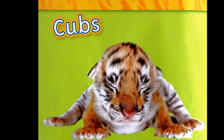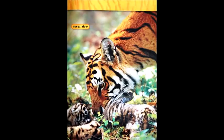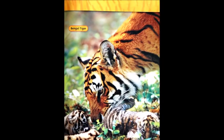A female tiger usually has two or three cubs at one time. The cubs weigh about four pounds at birth. The mother raises the cubs by herself. Male and female tigers come together only to have cubs — otherwise, adult tigers live alone.